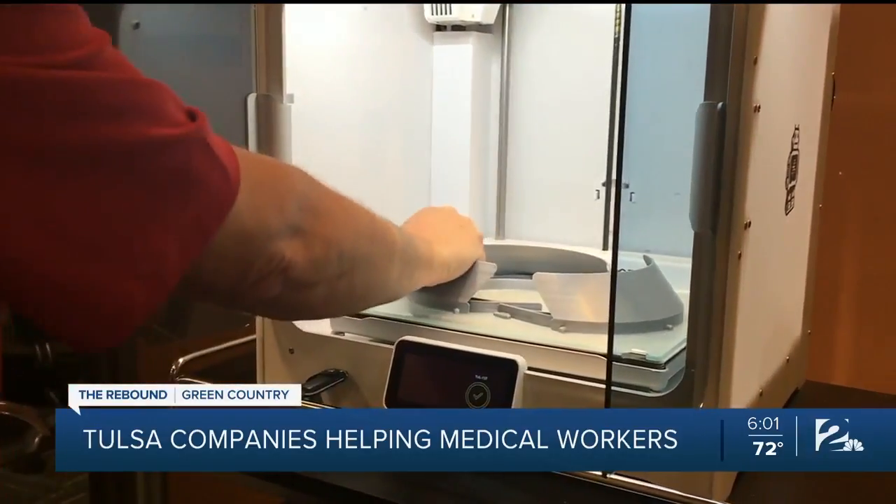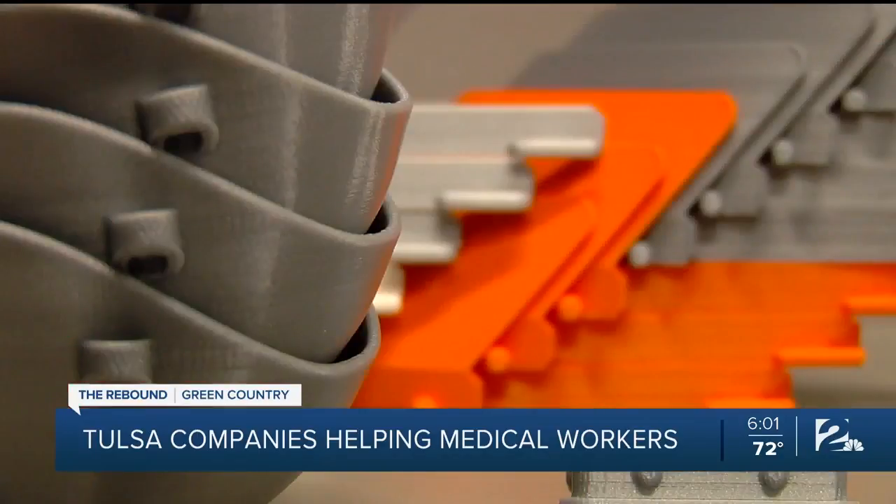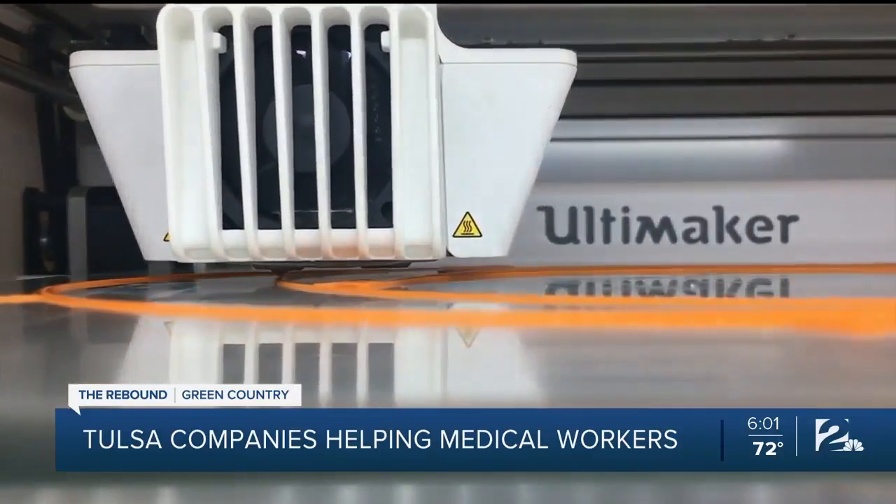They're doing everything they can, working long hours, taking on the emotional load of trying to help people. I can't imagine what that's like, but I can at least do my part in providing materials and equipment to make their job a little easier and keep them safe.